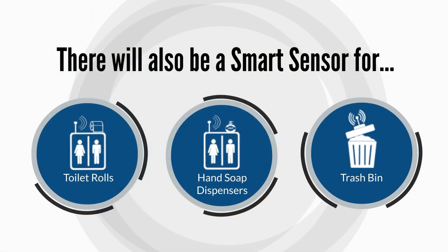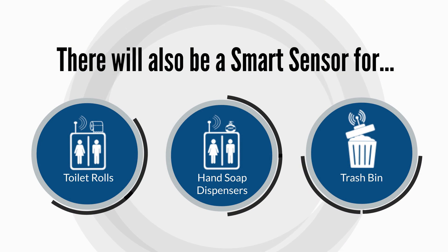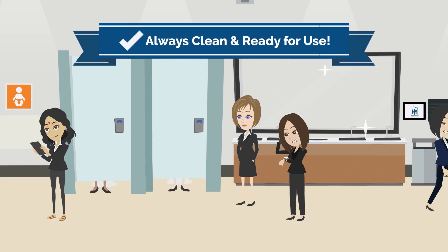There will also be a smart sensor for toilet rolls, hand soap dispensers, and the trash bin. So rest assured, the restroom will always be clean and ready for use.